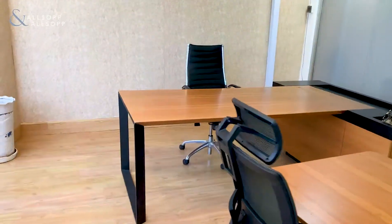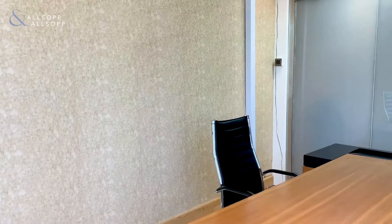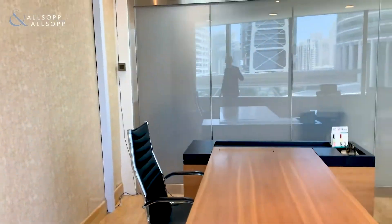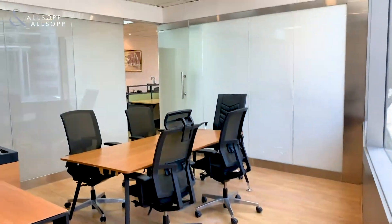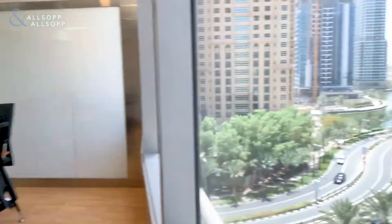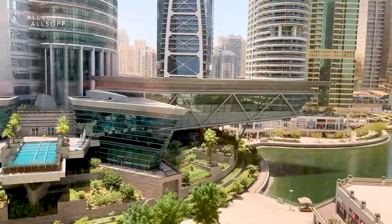So if this is an office that you like the look of and you'd like to set up a viewing, my name is Luke Smith and I can be contacted on 058 589 6014. Thank you very much for watching my video tour — I very much look forward to hearing from you soon. Enjoy the rest of your day, bye bye now.